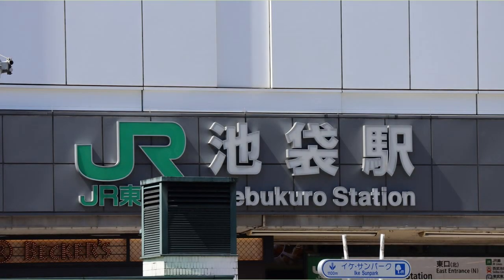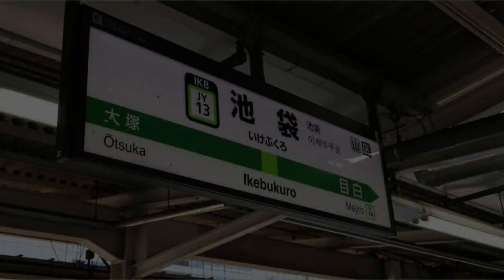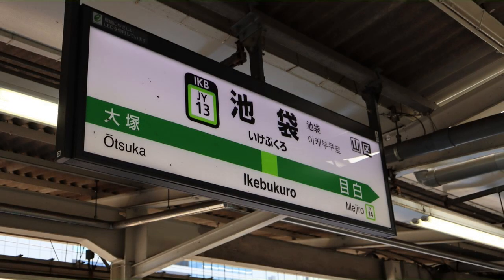Arrived at JR Ikebukuro Station. This is the end of today's walk. I will take the Yamanote line from Ikebukuro Station, change to the Subu line at Shinjuku Station, and return to Nakano. Thank you for viewing.